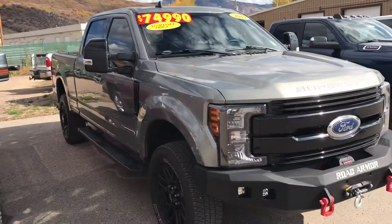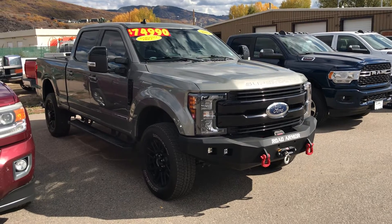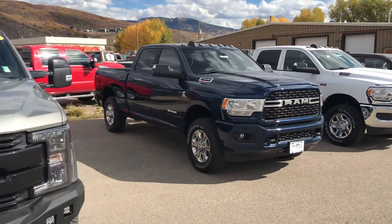Here's a 2019 Ford F-350. Look at that massive road armor winch, fog lights. You've got running boards and low miles, a little bit over 23,000 miles on this one. It's poised and set up for towing as well.